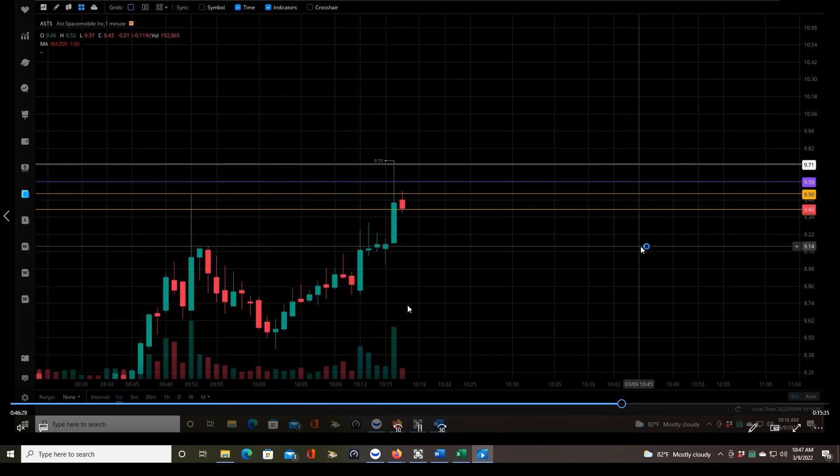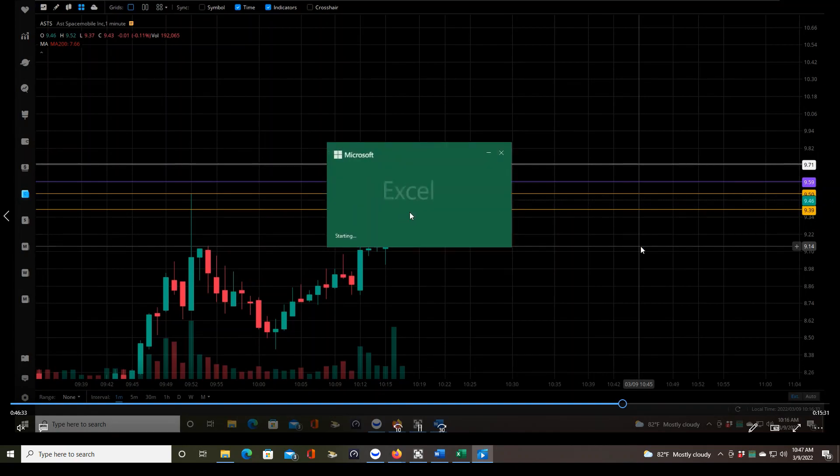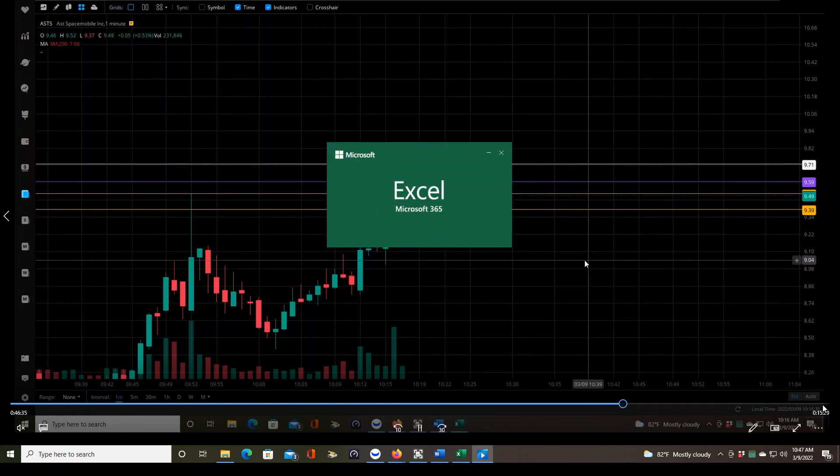I just realized at this moment I didn't have my calculator up, but I'm just trying to show you live because the entry is coming up here pretty soon.